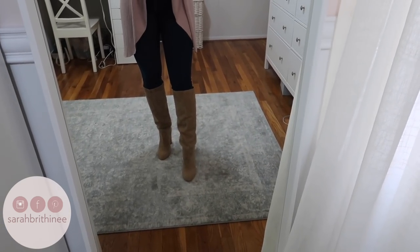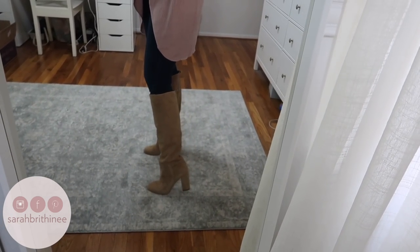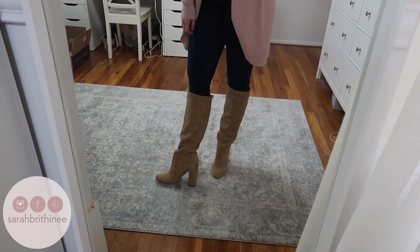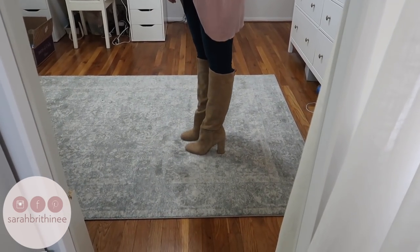These do fit true to size. Everything that I talk about today, with the exception of one, is true to size — I'll explain that one. So I'm an eight and a half and I got my regular eight and a half. These boots — I was looking for a pair of heeled boots like this all year last year and could not find the perfect pair, and these I think are it. The color is perfect, they're neutral so you could wear them with black or brown, and I love them. I think this will be a go-to look for me for fall.